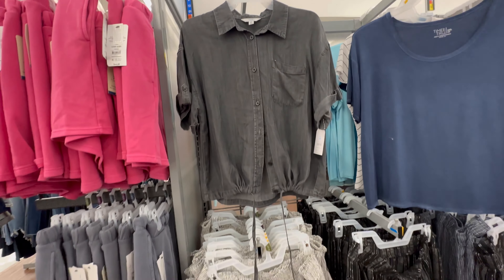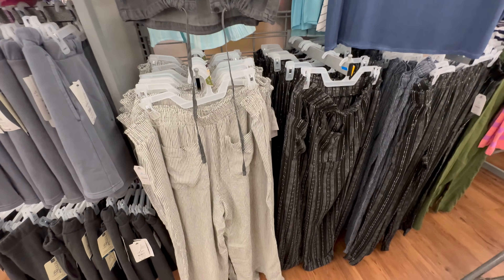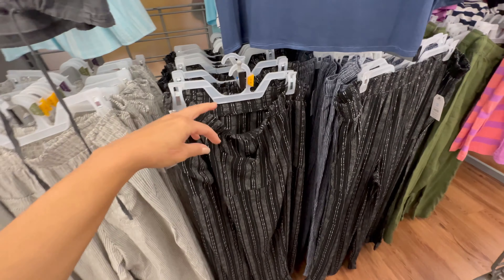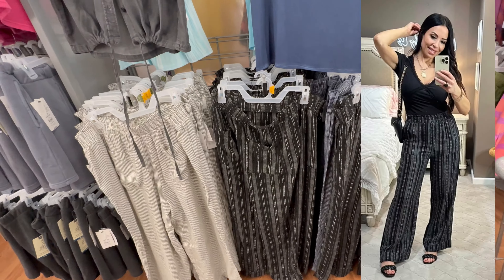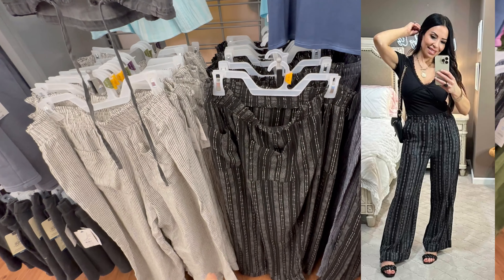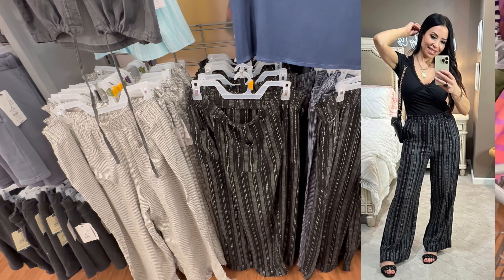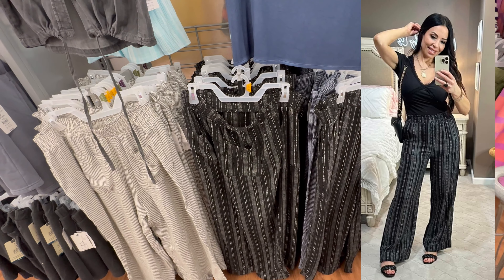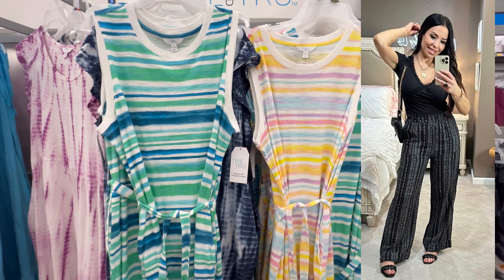Here are all the linen pants — you've seen me in these and they're a fave. I love them this year because they're not too long or oversized. I'll insert a picture of me wearing them because they are really adorable, especially if you have an office job. They're super comfy — it's like wearing pajamas to work.